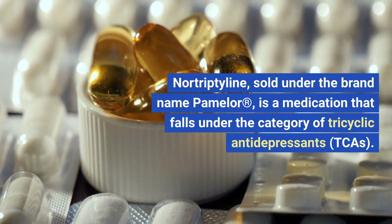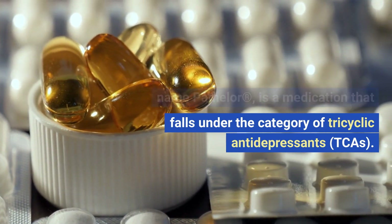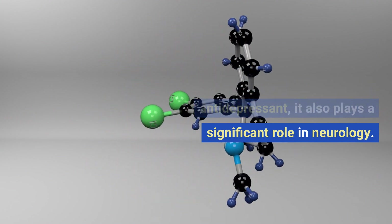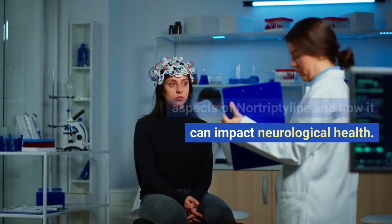Nortriptyline, sold under the brand name Pamelor, is a medication that falls under the category of tricyclic antidepressants, or TCAs. While it's primarily known as an antidepressant, it also plays a significant role in neurology. Today, we'll explore the various aspects of nortriptyline and how it can impact neurological health.